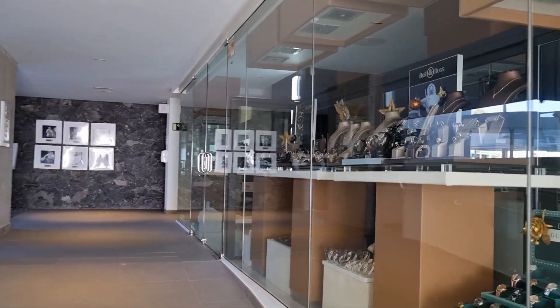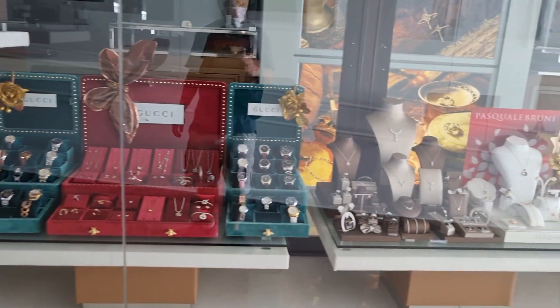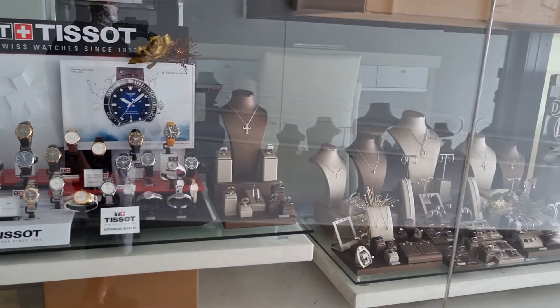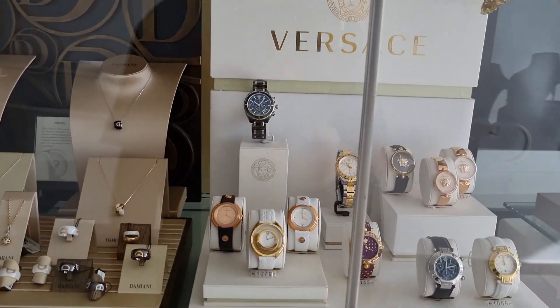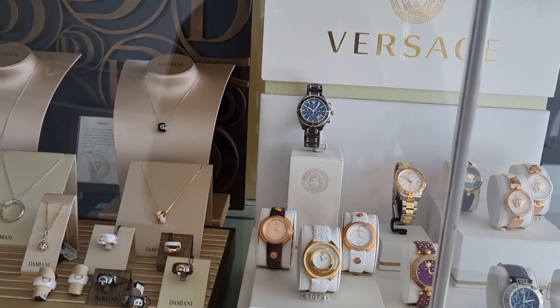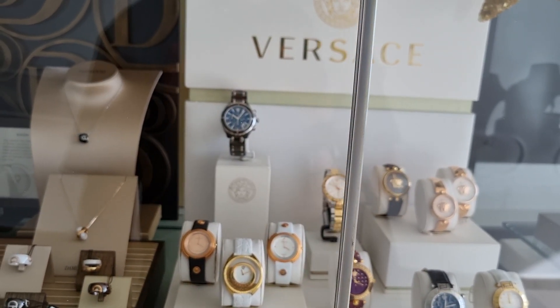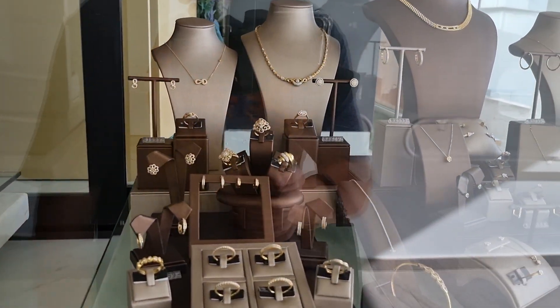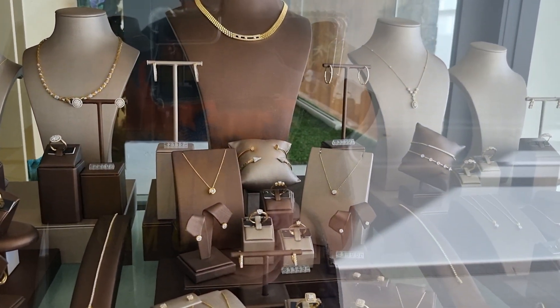Here we've got a wee jewellery shop that looks like it's selling a lot of luxury watches and necklaces as well. Versace. I wasn't sure if they'd have prices — 1,079 euros for that one there. One's over a thousand. It's not cheap. There's a ring there — 695 euros. Definitely got a luxury feel about it, this hotel.